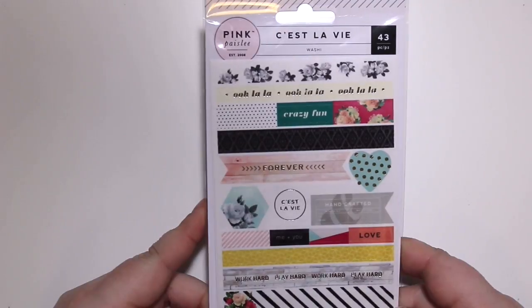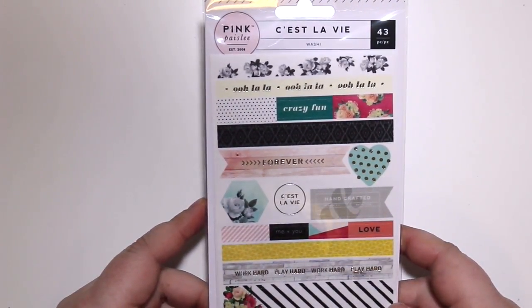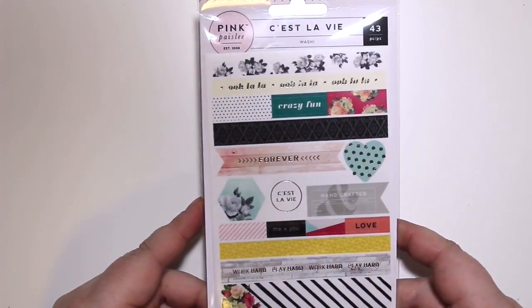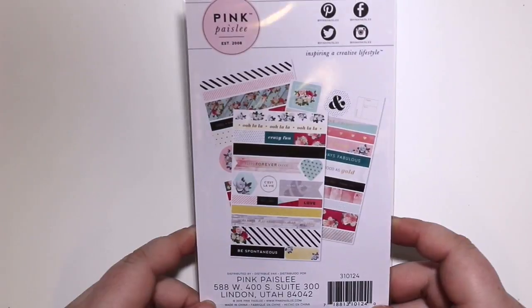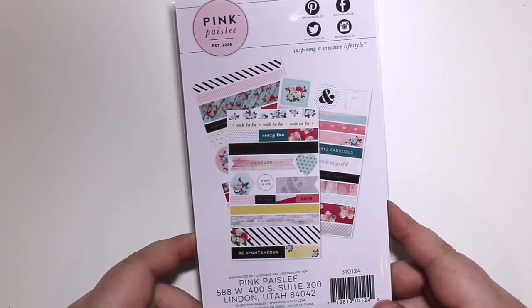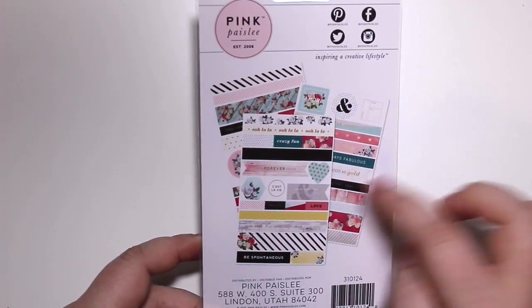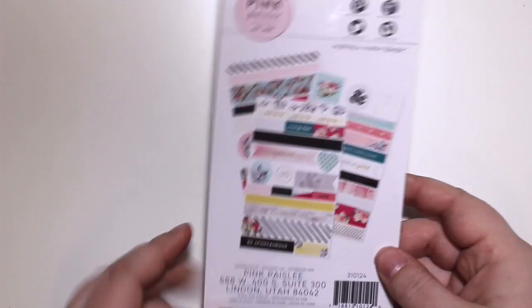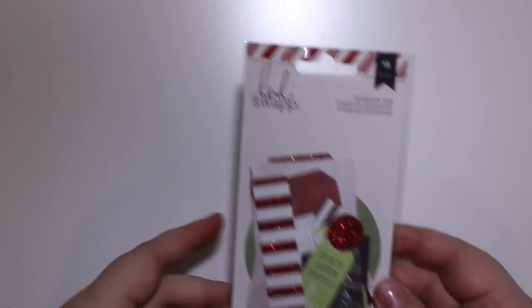So these are some washi strip stickers from Pink Paisley's C'est La Vie collection. I love these - you get three sheets in each one and they're just beautiful. This one has not only strips but a heart, a circle, a flag, hexagons - all sorts of fun stuff. That's the first thing I got.